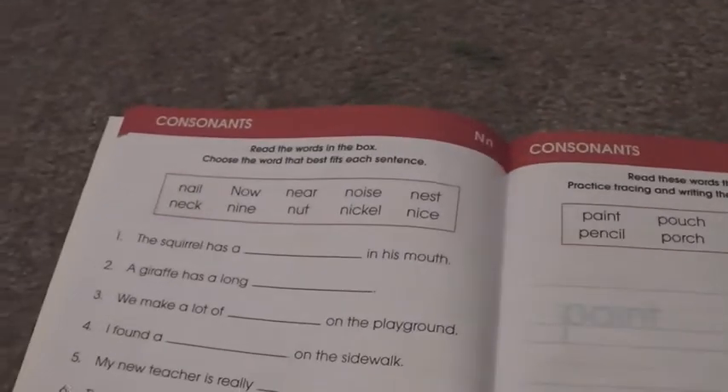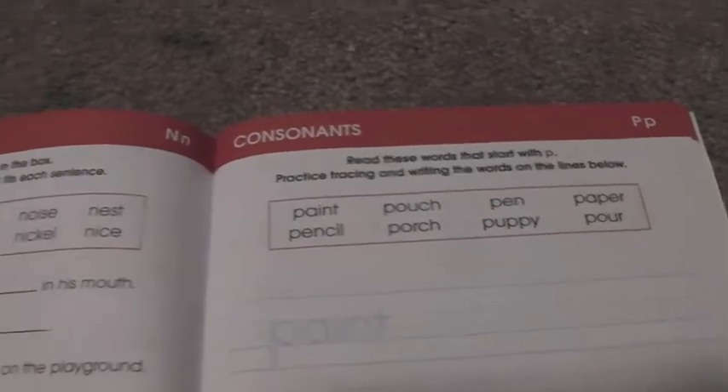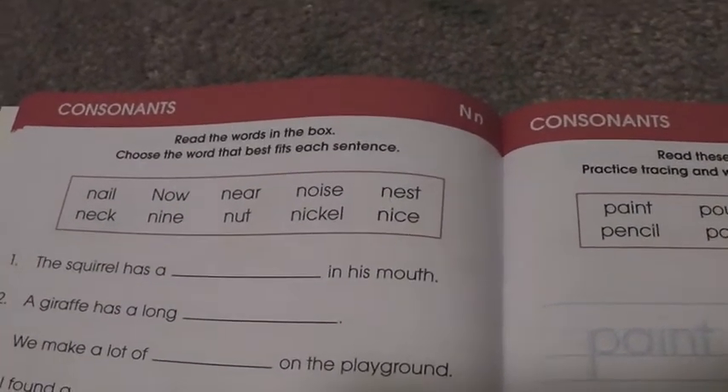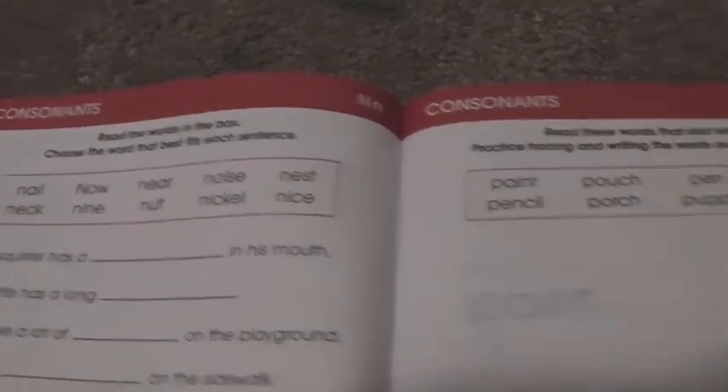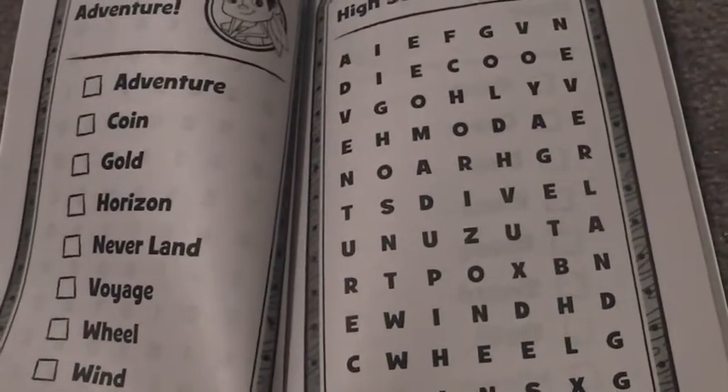I also found a spelling book at the dollar store. Even though it's for first grade, some of the words he can still use or learn, because his school didn't really focus that much on his English or reading skills this past year. And finally, he's gotten into doing word searches, so I got him these books to do for fun. It helps with his spelling — it's something fun for him to do and also learn at the same time.